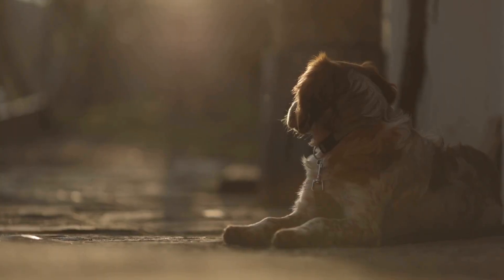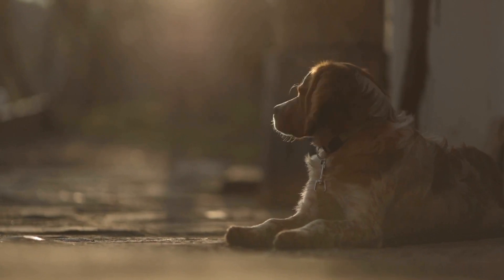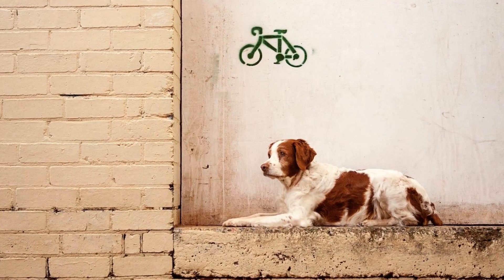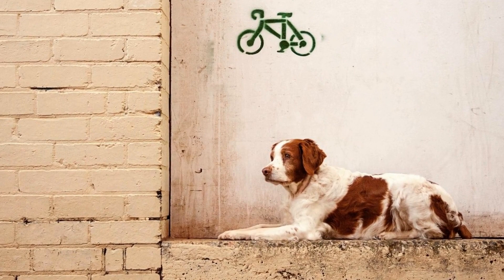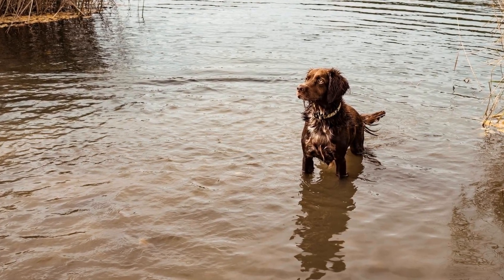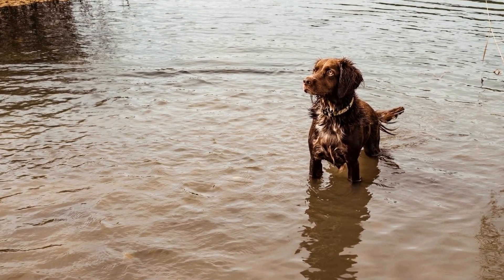In addition to puzzle toys, interactive games such as Hide and Seek can also be a great way to stimulate your Brittany Dog mentally. This game involves hiding treats or toys around the house and encouraging the dog to find them. It not only engages their sense of smell, but also promotes problem solving skills as they navigate through different obstacles to discover the hidden treasures.